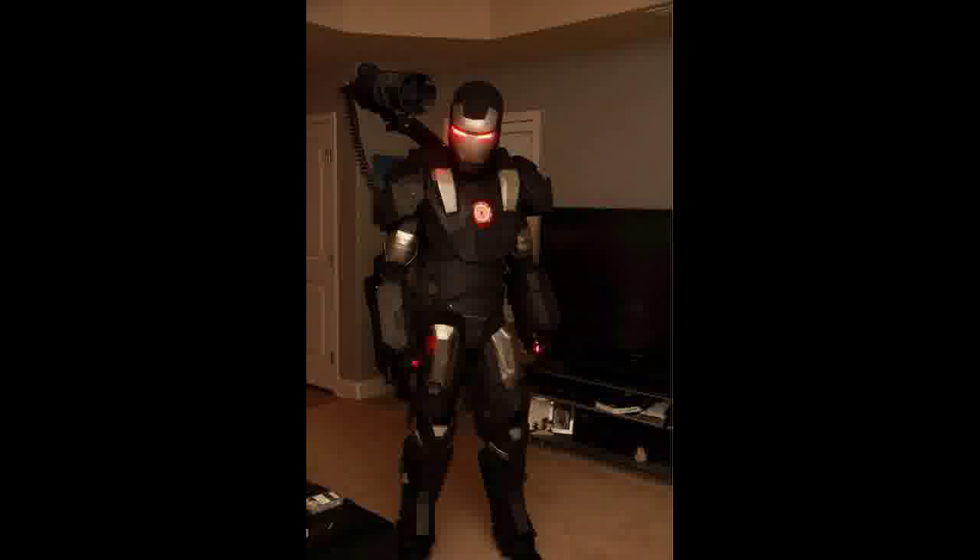Have you ever wanted to wear a super realistic Iron Man costume, but you only had one or two thousand dollars to spend instead of however many billions it costs to create the real thing? And of course, you would never sink as low as to purchase some cheap cotton poly version from super costumes.